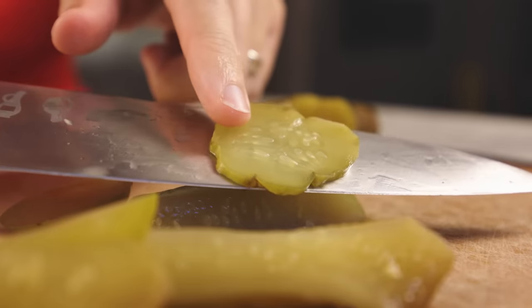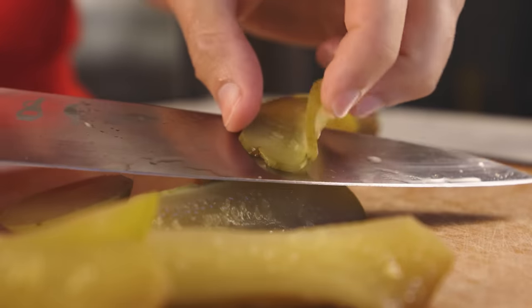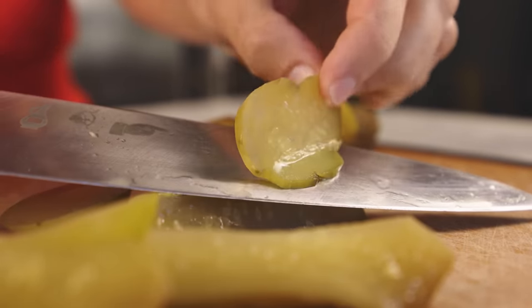But some people would argue that those are not true pickles. They would say that true pickles are preserved by an acid created by the bacteria inside the food itself — lactic acid. That's what lacto-fermentation is: a pretty magical process that yields some of the most delicious foods humans have ever come up with.